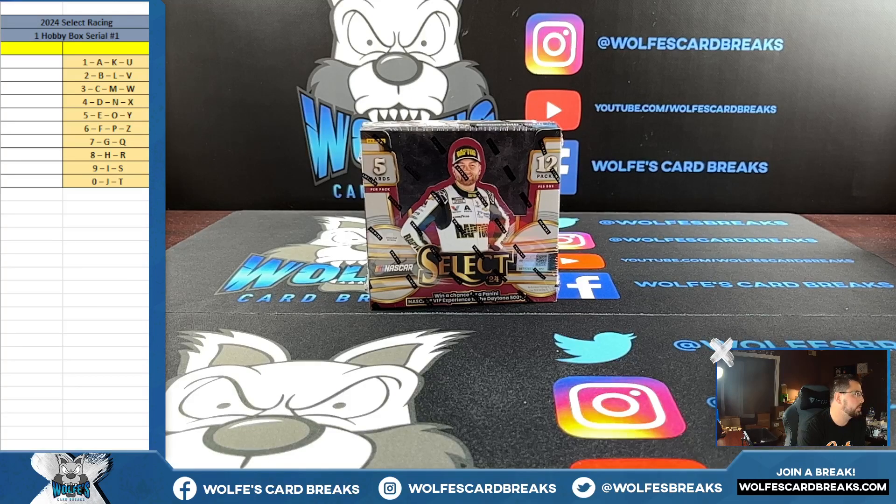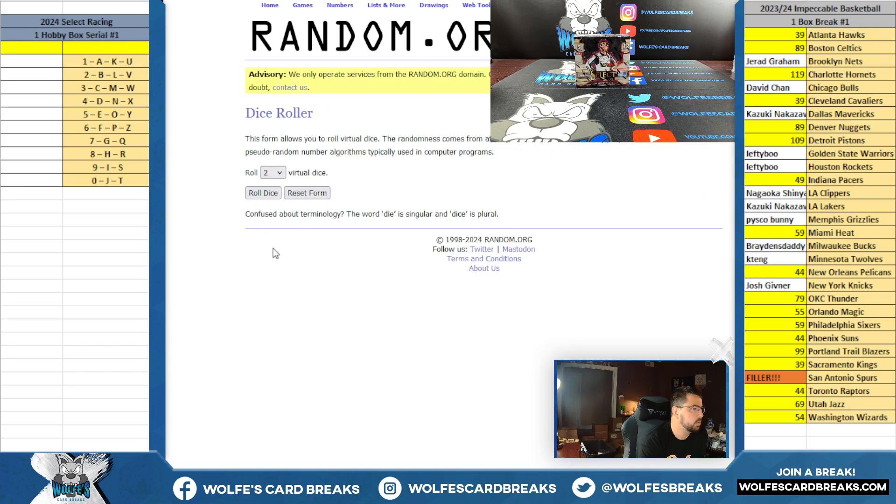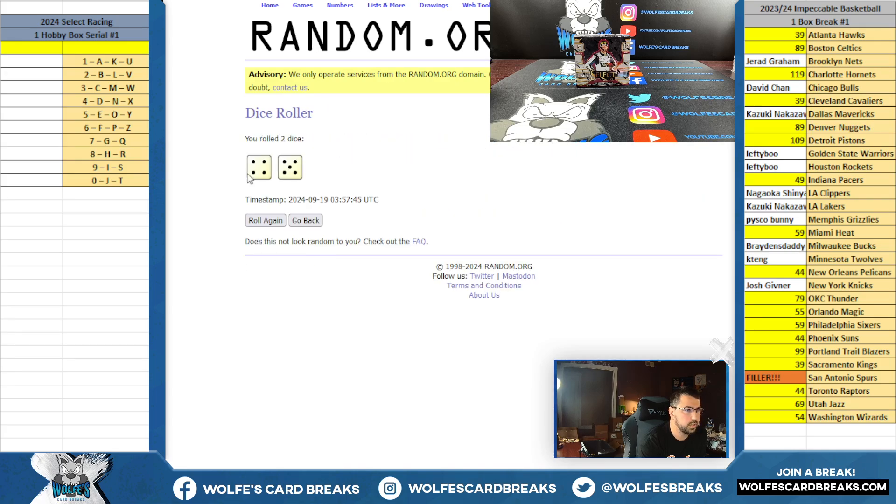All right, here we go — 2024 Panini Select Racing, one hobby box, serial break number one. You guys know the drill: if a card is not serial numbered, we go based off the card number on the back of the card. Left side serial number — it's the first number to the left of the slash. Serial numbers, same as always.